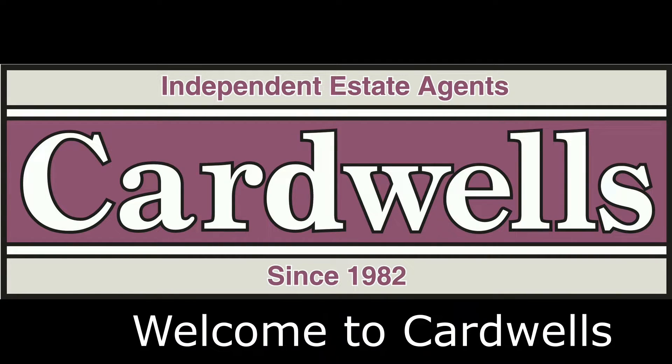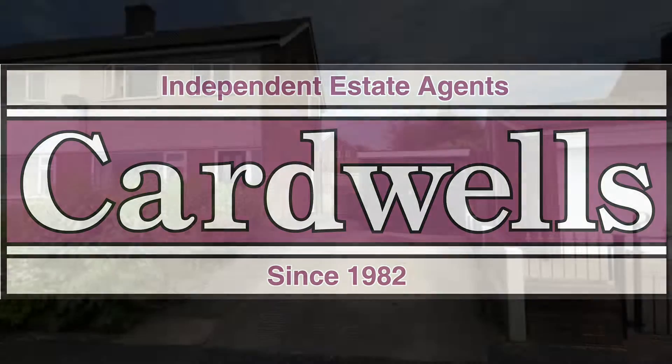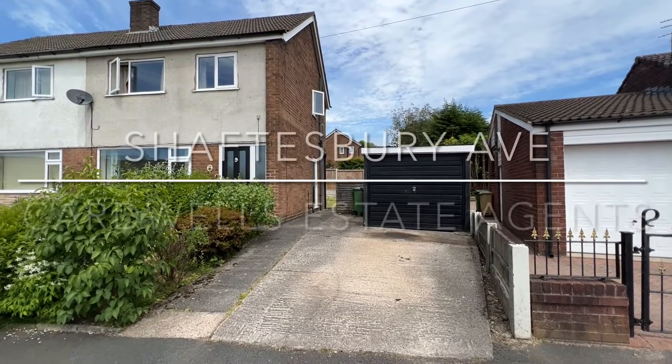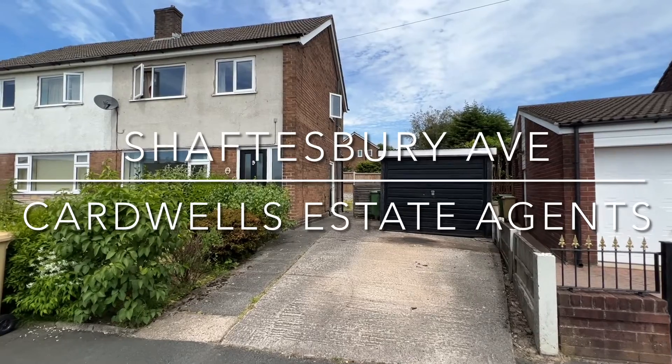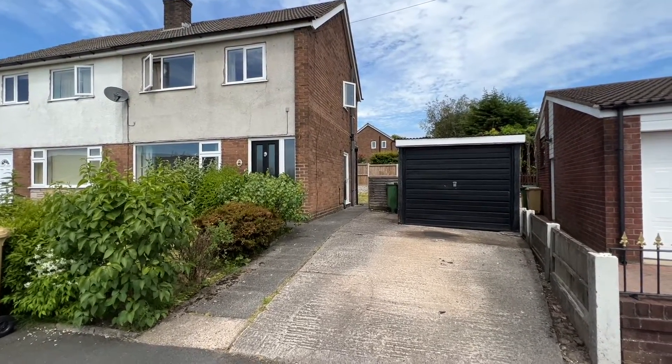Welcome to Cardwell's Estate Agents, open seven days a week. Here we are at 18 Shaftesbury Avenue, Lostock — a three bedroom semi-detached house.